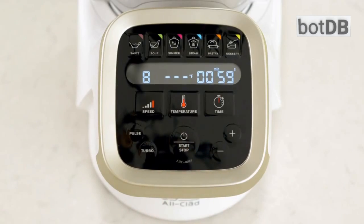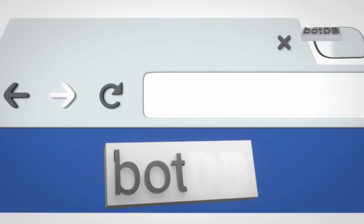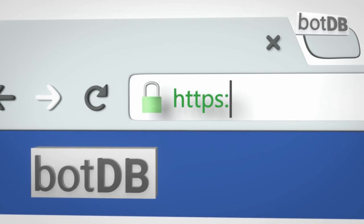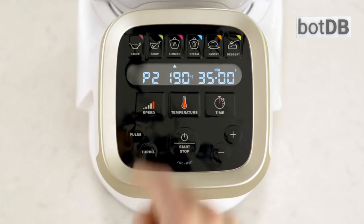To see our full review of this automatic cooker, please visit BotDB.net, the web's complete robotics database, and search for the All-Clad Prep and Cook, or click beneath this video.